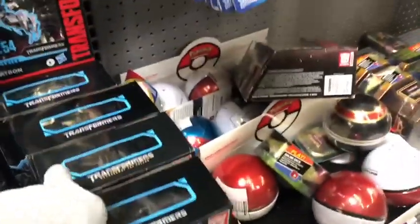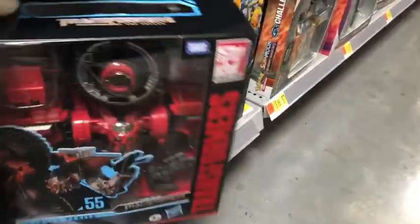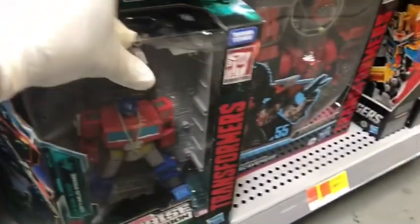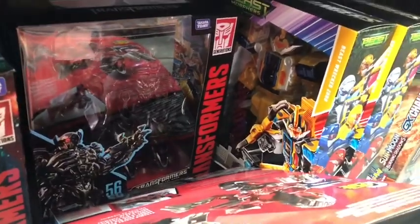I found Earthrise Optimus Prime, and here is Scavenger — I'm probably gonna get that one from Amazon or on my next toy hunt. I'll work it out. And I found Shockwave.